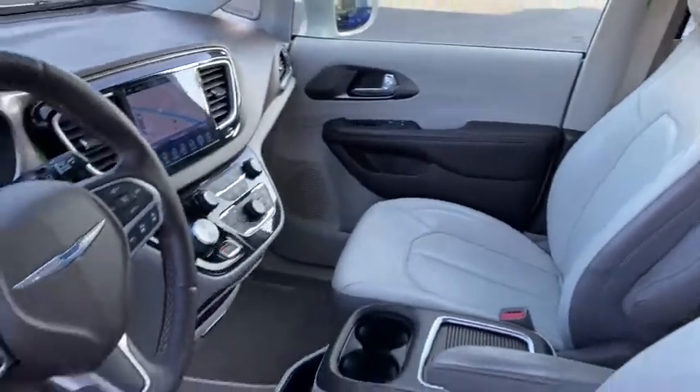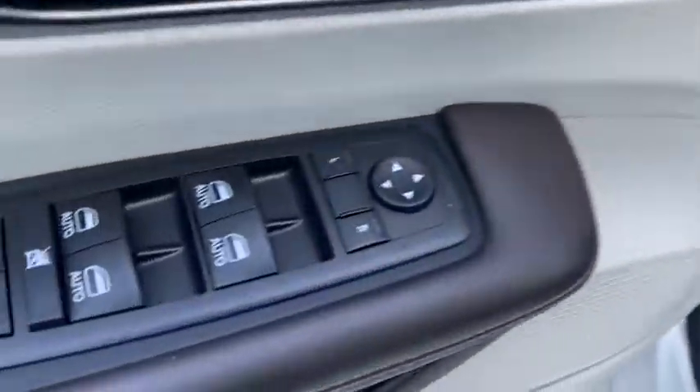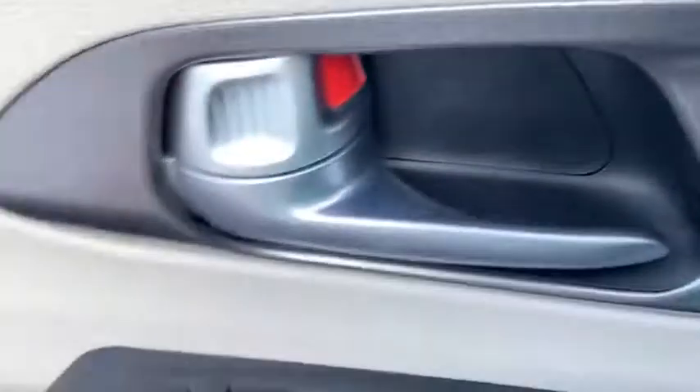This vehicle has less than 45,000 miles. Here are some of this vehicle's great options: remote engine start, keyless entry, backup camera, navigation system, third-row seat, power liftgate, power passenger seat.